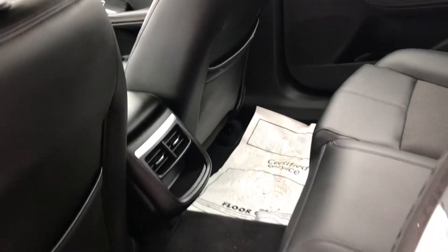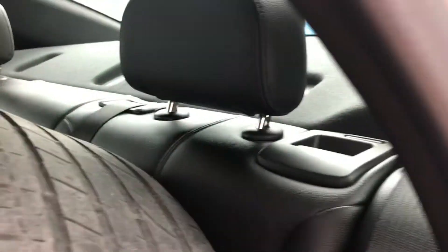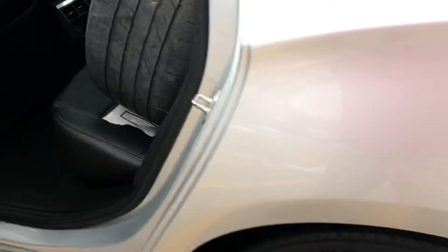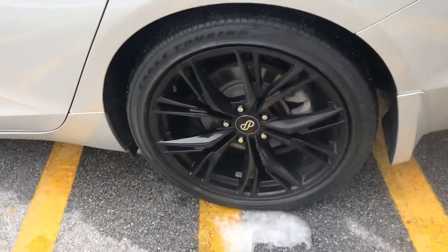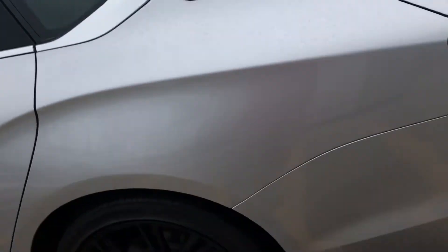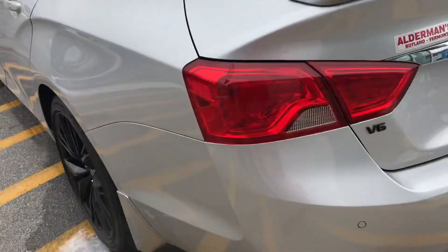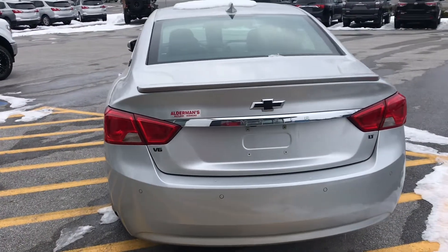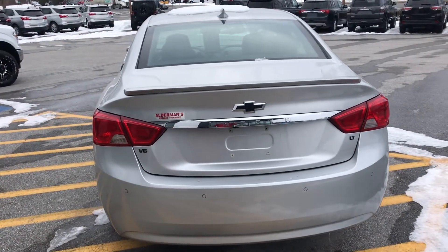You've got plenty of legroom in the back, airflow, and your seat backs will come down. The black wheels and blackout Impala accents — including the blacked-out bow ties — give it a sporty look.